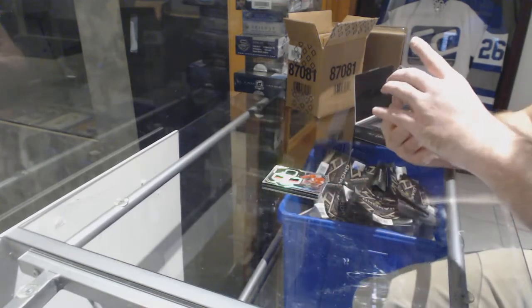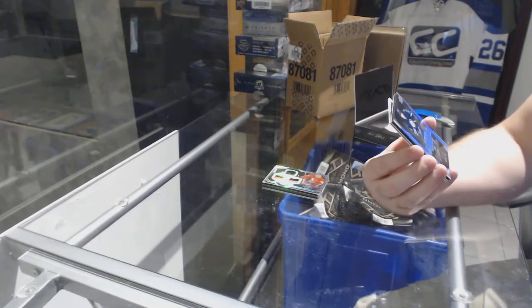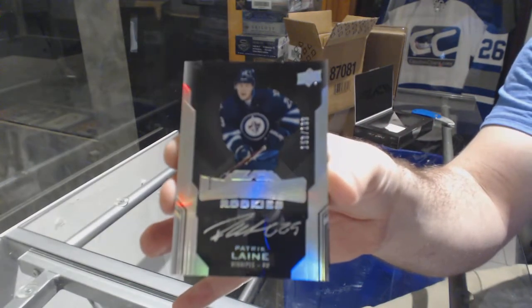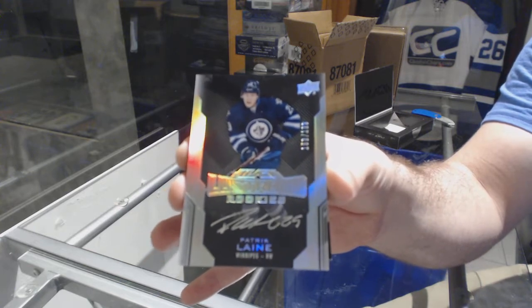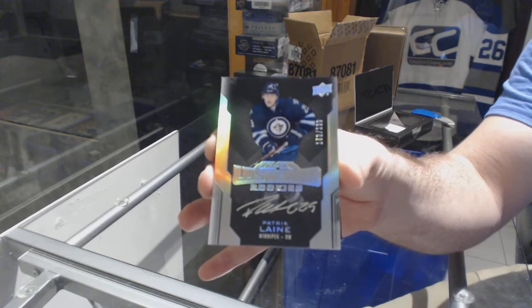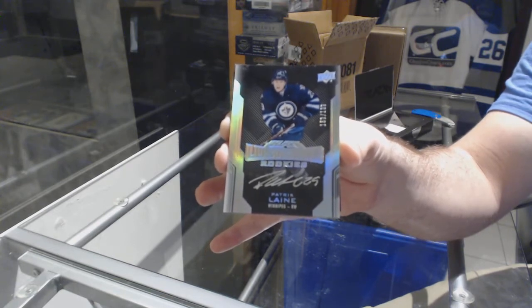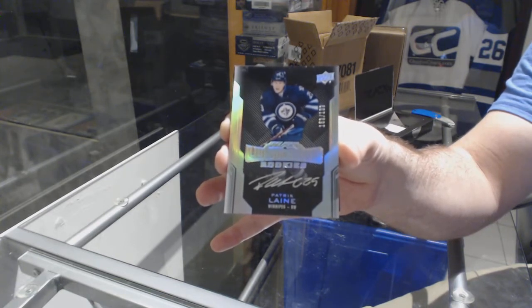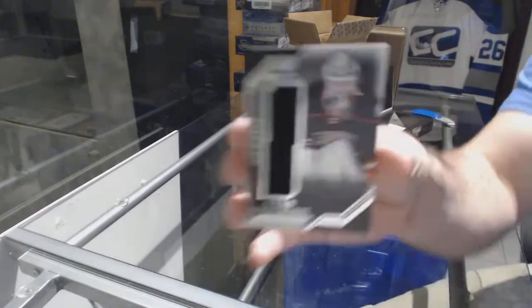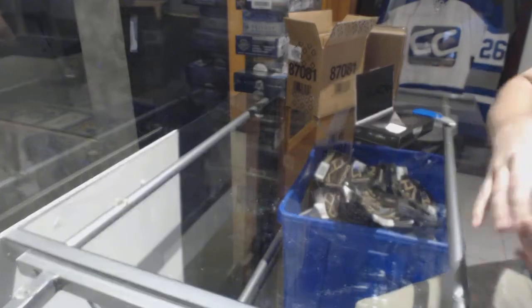That's a nice one, though. We've got a Lustrous Rookie Auto to 199 for the Winnipeg Jets, Patrick Leine. For the Anaheim Ducks, star trademarks, John Gibson. That's box number 1.